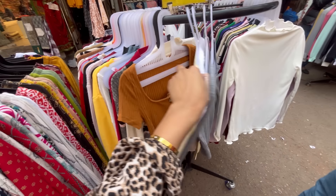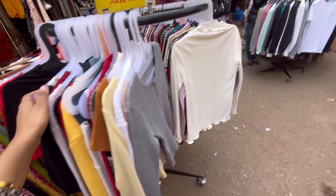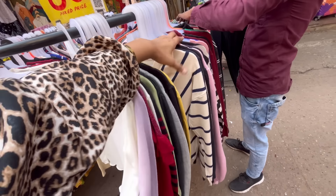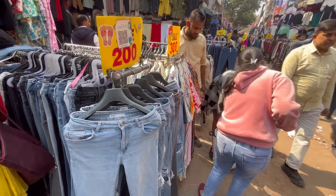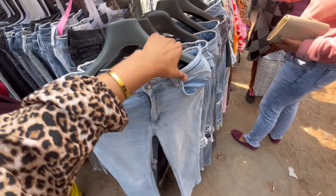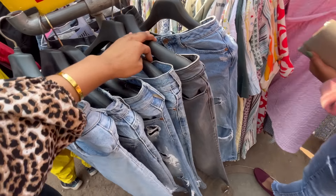You will get a lot of plazos with the collection. This market is much bigger and you get to see almost every type of stall in one place. You will get jeans here — you can see Zara-style jeans. You will get plain jeans as well as rough and funky options.